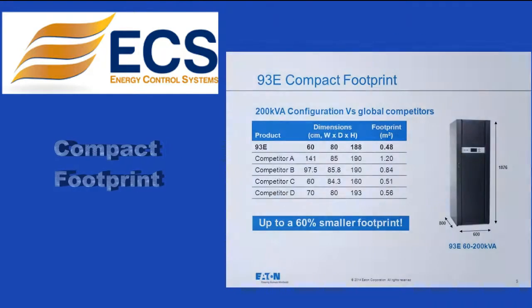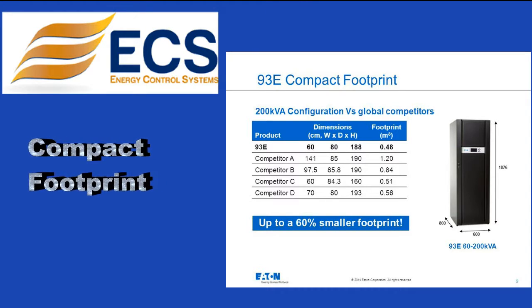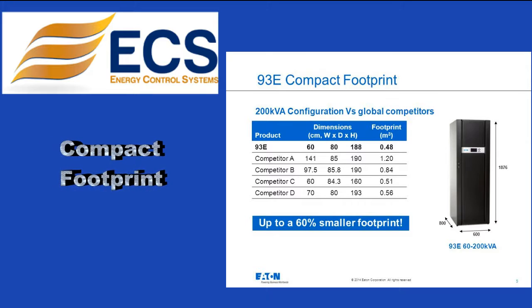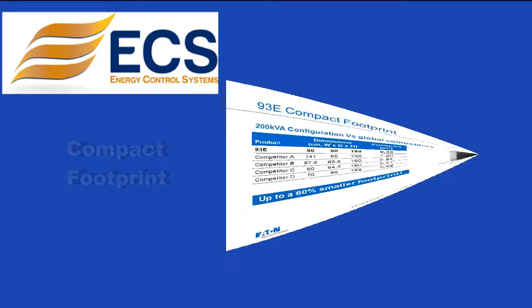Occupy less floor space with the compact footprint: the 93E is up to 35% smaller than similar competitive solutions, allows dedication of more floor space to revenue-producing equipment, and industry-leading runtimes mean fewer accessories.